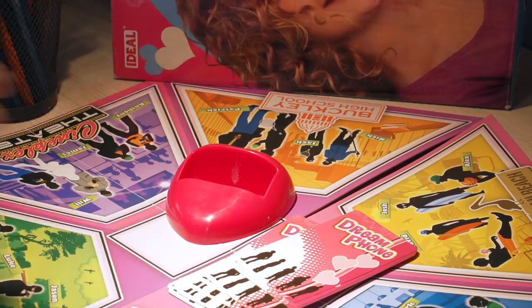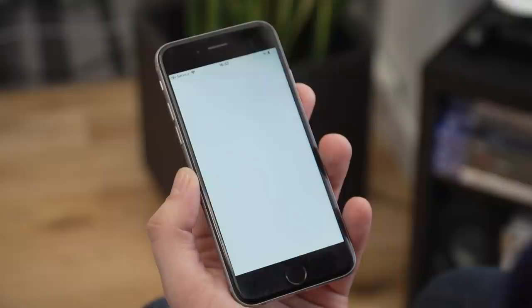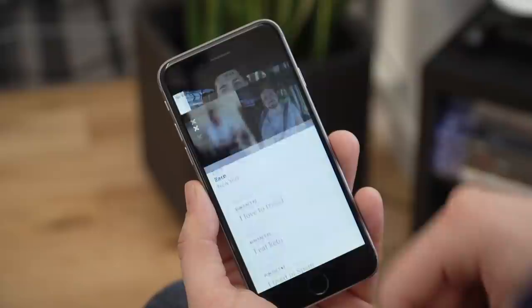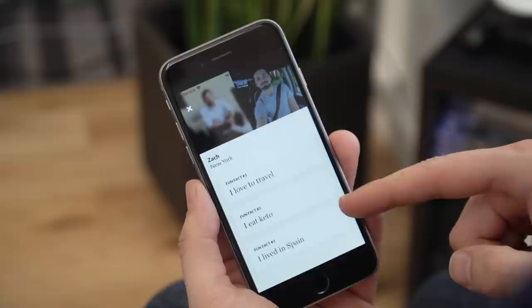Being in isolation doesn't necessarily have to put your dating life on hold. I'm trying a new app called Filter Off. It was originally designed as a way to beat catfishers — fake profiles — because instead of just swiping yes and no on people to find matches, you're matched with a set number of people to do speed date video calls on an evening. You tell the app when you're free, and then you're matched with people. My first chat will be with Zach, founder of the app, and I don't even get to see his picture — just a few facts as conversation starters.